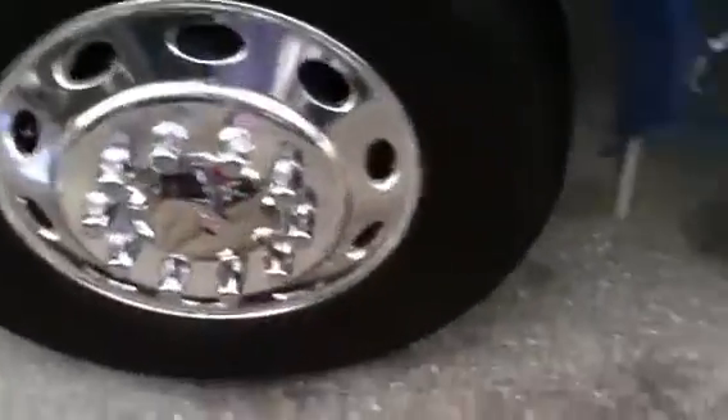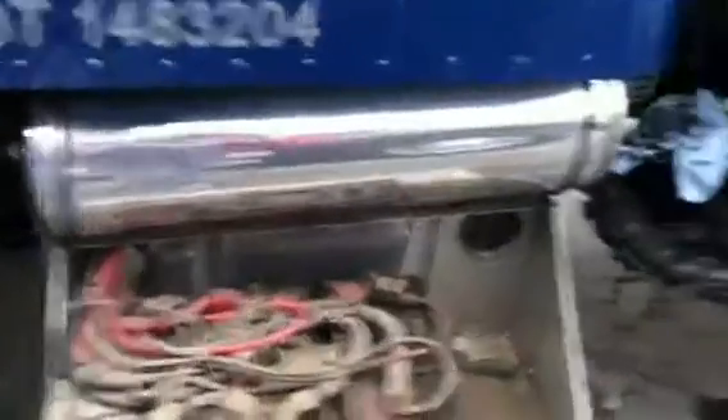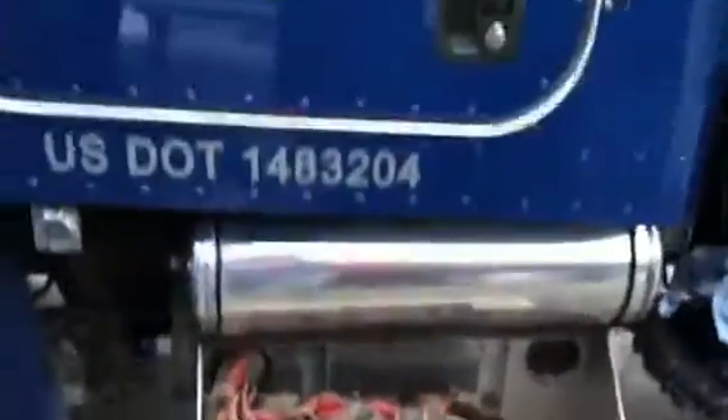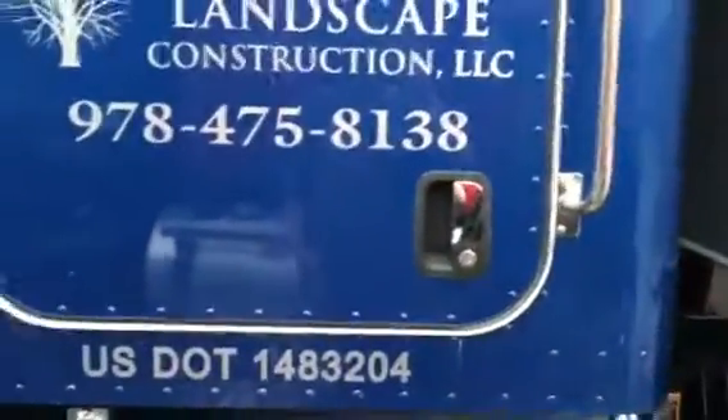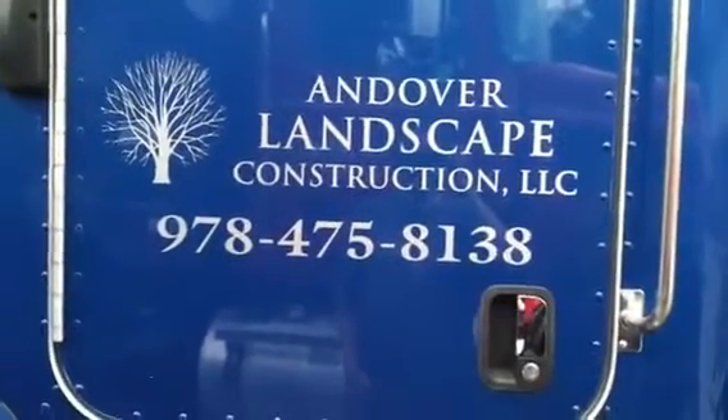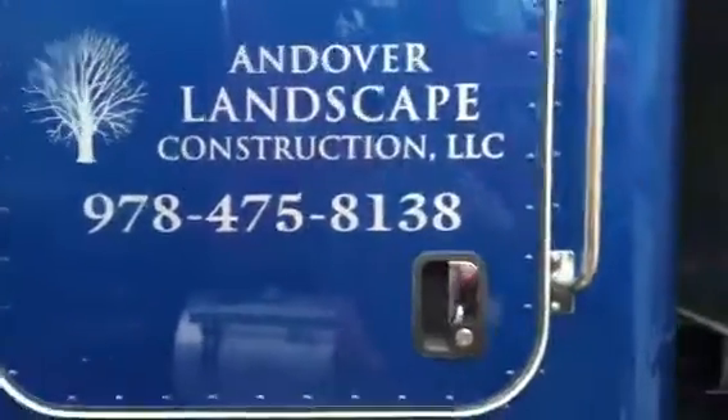Let me hit up that bumper pretty soon. We've hit up this front steer right here as you can see, started working on the canister, the air canister — starting to come out bling a little bit. If you ever need any landscaping or construction in Andover, that's who you need to hit up: 978-475-8138, folks.